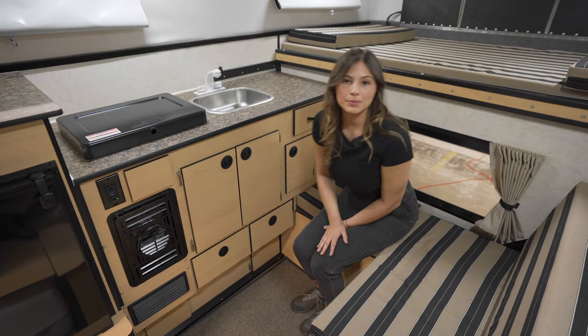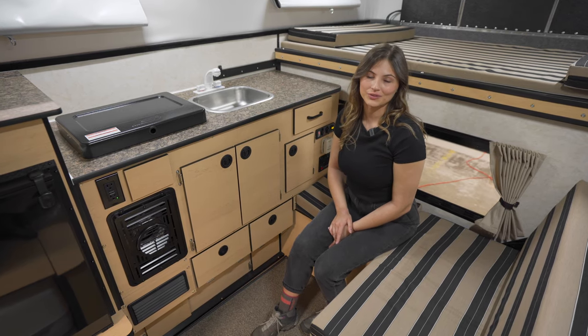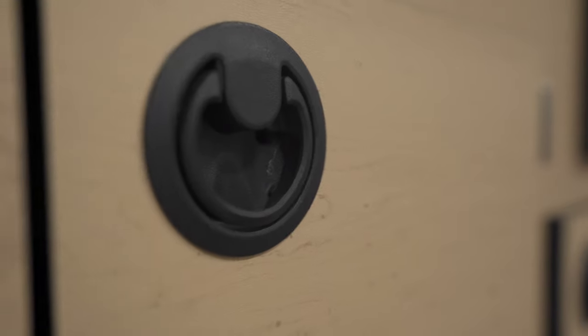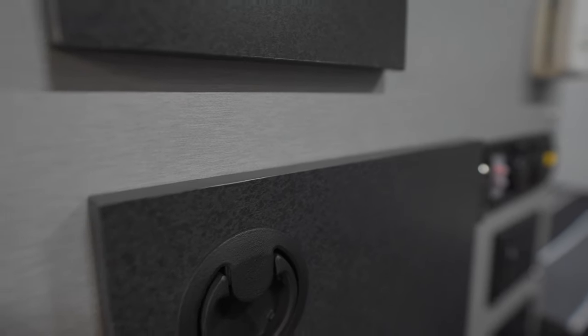As far as powering your camper goes, there are a variety of battery and solar options to choose from. The standard cabinet finish is a lighter maple color. You can also choose our Silver Spur interior with a gray and black finish.